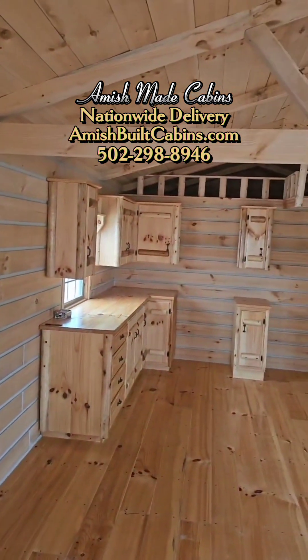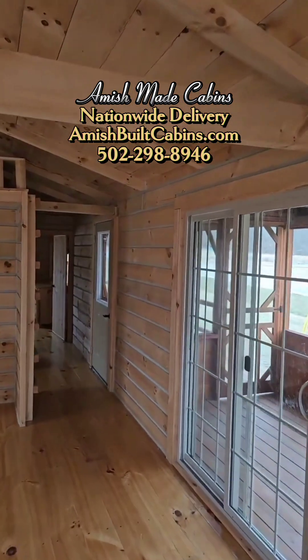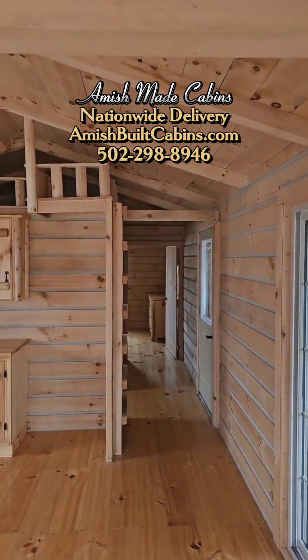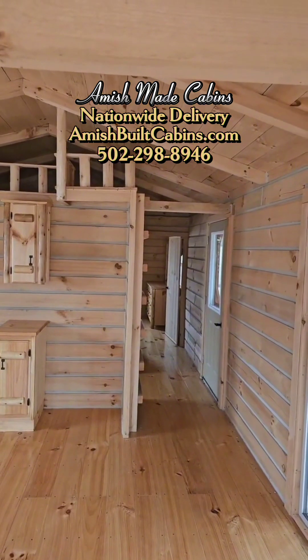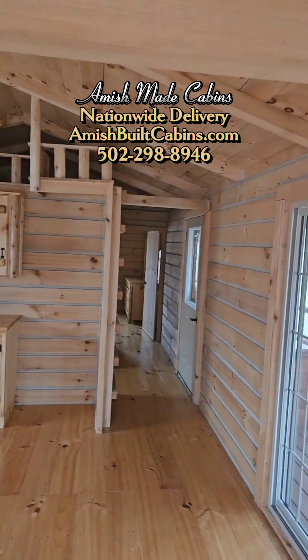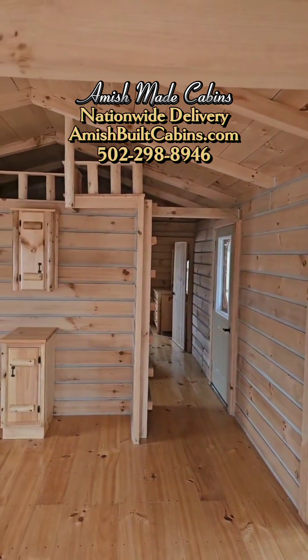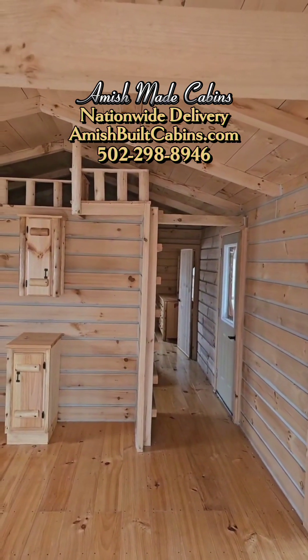This one is $69,000 as-is, $79,000 if you want us to put the electric into it. So $69,000 as-is just like you see it — kitchen cabinets and all. $79,000 we'll put the electric into it: 200 amp panel, GFIs, electrical outlets — plug and play ready.